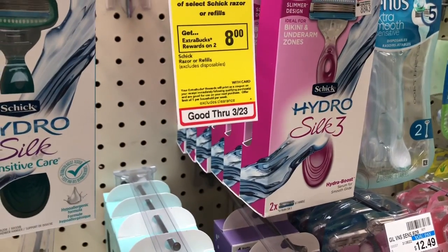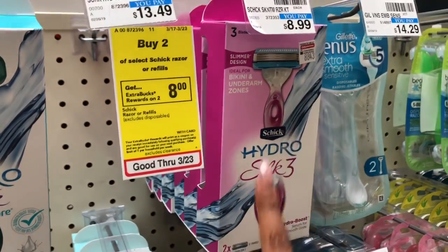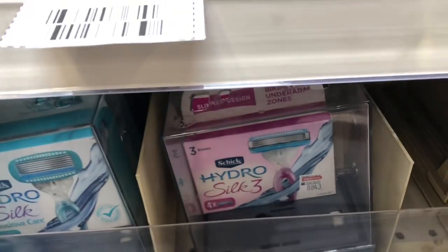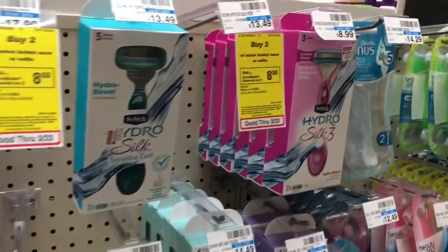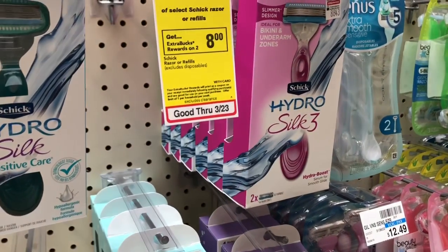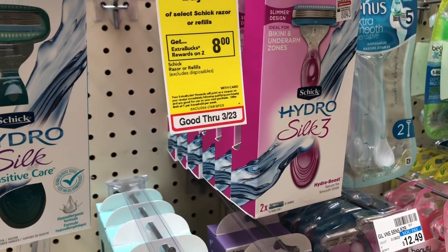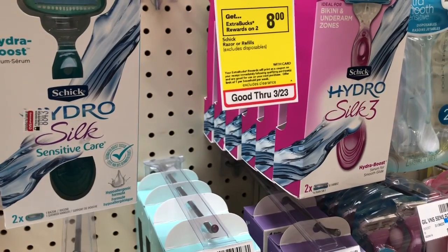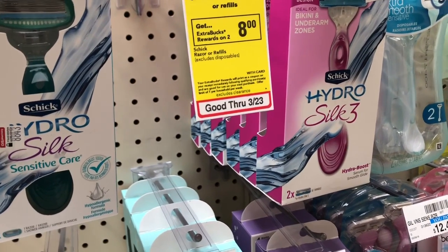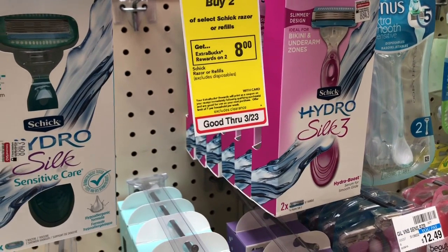Refills and razors are buy two, get a $10 Extra Care Buck. Buy one Schick Hydro Silk 3 razor — at my store $8.99 — and one refill at $10.99. Use one buy-one-get-one-free coupon from Smart Source 3/17; you'll pay $10.99 but get back $10 in Extra Care Bucks, making your final cost only $0.99 for both, or $0.49 each. If you saved your CVS CRT for $3 off Schick razors, stack it — you'd pay $7.99 but get back $10, making it free plus a money maker.